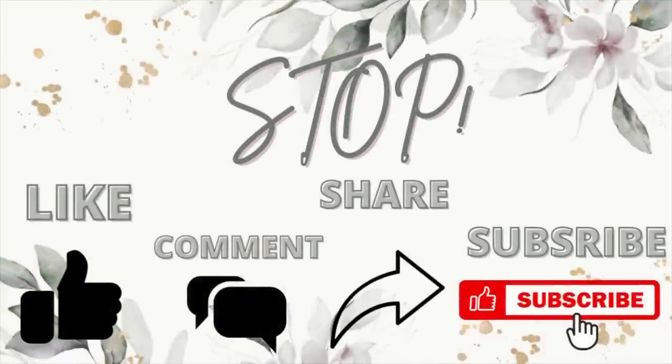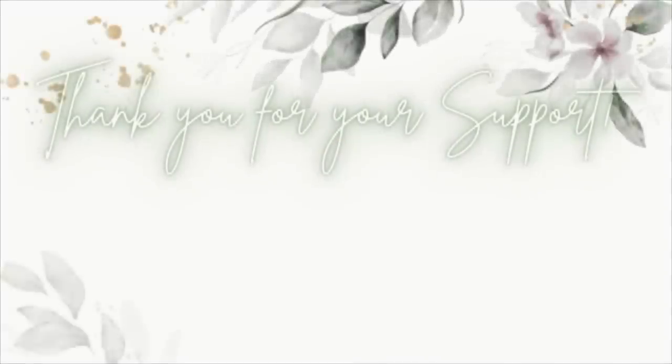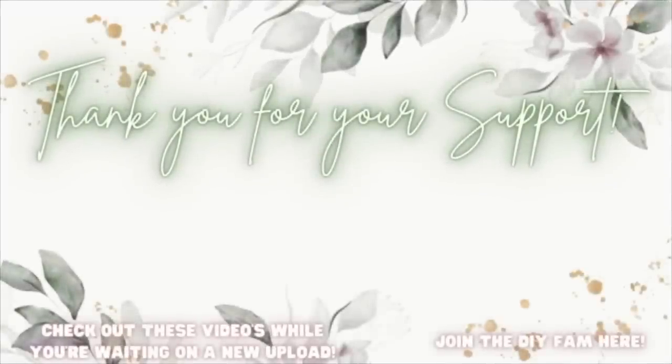There's no way I can ever repay you or help you understand how much I appreciate you. Thank you guys so much for being here. As always, if nobody has told you today — you are absolutely phenomenal, amazing, you're worthy, and I love you with all my heart and soul. Don't forget to give this video a big thumbs up and share with your family and friends if you think they'd enjoy it — it really helps my channel grow. Check out the videos popping up to your left or join the DIY fam to your right!